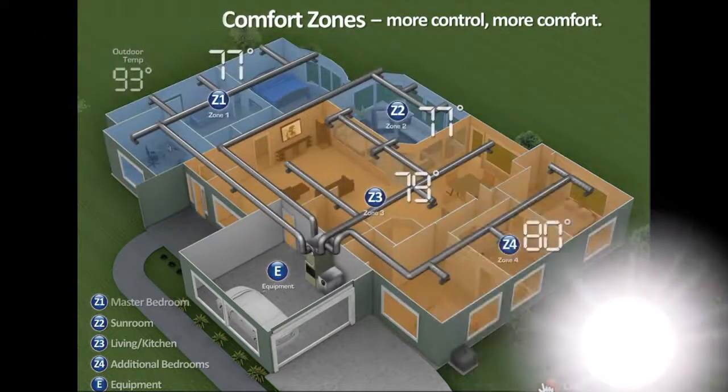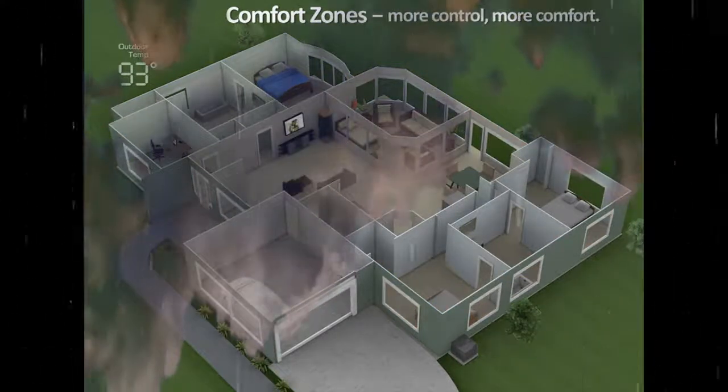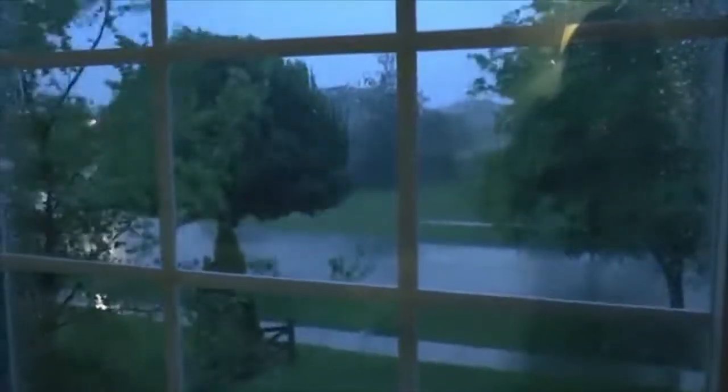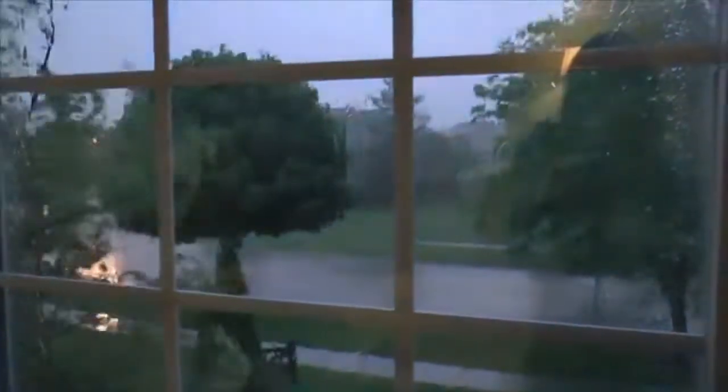You cannot control mother nature. Sun, wind, rain, clouds, wintertime, summertime — all affect our comfort outside as well as inside. EWC zoning systems totally control your comfort inside no matter what the weather is outside.